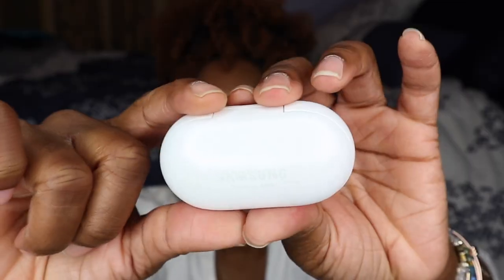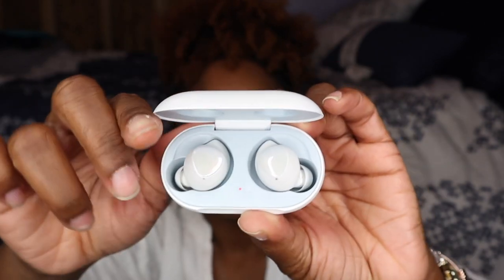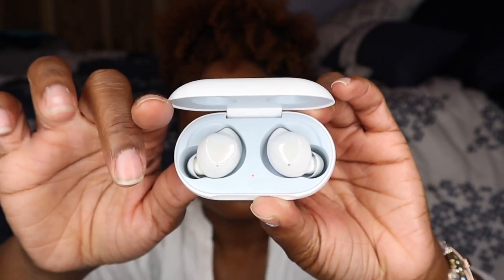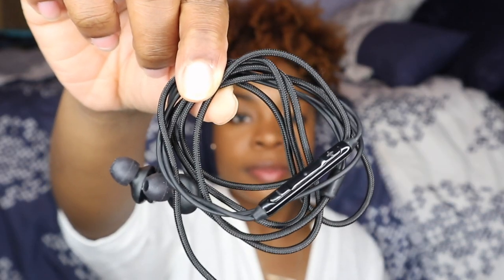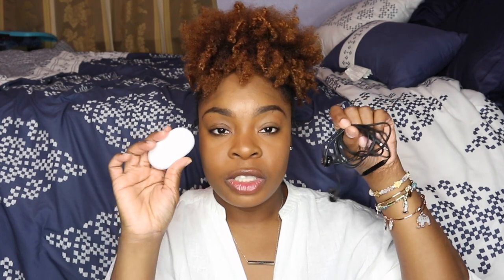My next essentials are having my earbuds with me. I love to have earbuds just in case I want to listen to something soothing on my flight or during layovers. If I don't have earbuds, I also love to use my regular wired headphones that plug into the phone. I like to have both with me — the wired headphones are also great for plugging into the TV screen on a flight to watch movies without disturbing others.